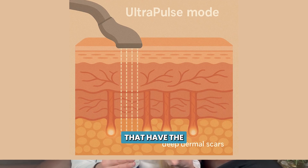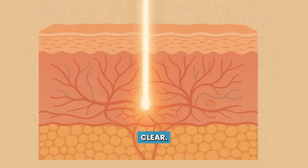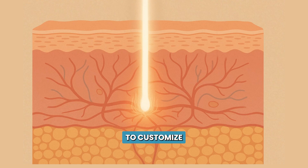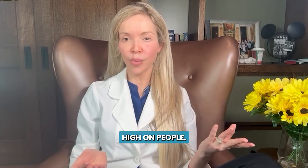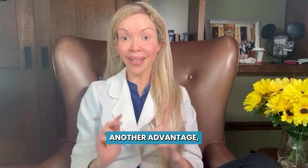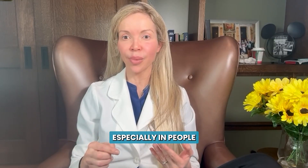I tend to favor fractional CO2 for people with lighter skin types, and the Ultra Clear for people with more pigmented skin. The difference is the CO2 is more all-or-nothing when it comes to heat, whereas with the Ultra Clear we have the ability to customize the heat settings and drop it lower for people with darker skin tones. Another advantage of the Ultra Clear is it does this microcoring, which can be really beneficial for treating acne scars, especially in people with ice picks or box scar type scars.